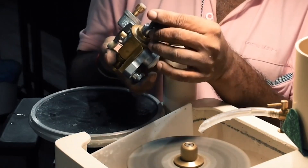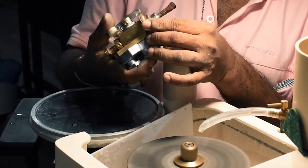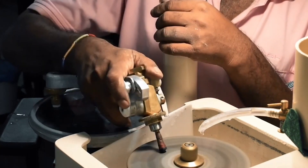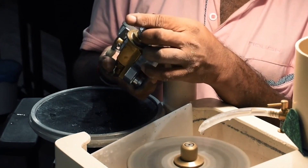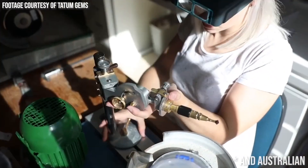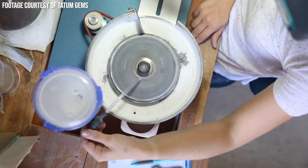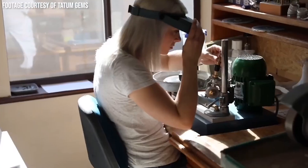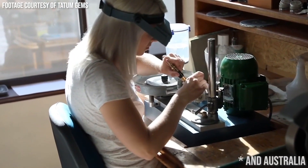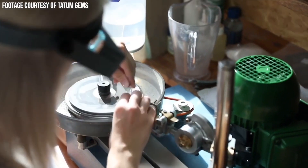Then we've got the handpiece machine, most popularly developed in Japan, spread into Sri Lanka and now spreading into different places like Africa, a little bit here in Thailand, and a little bit in America. And finally you've got mass machines — these are very much American machines, the most mechanized and modern types of machines available. These are mostly used in America, Russia, the UK, and almost always in hobbyist or hobby-cutting-circles-gone-professional.